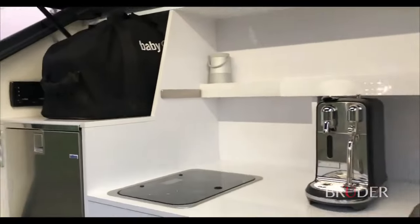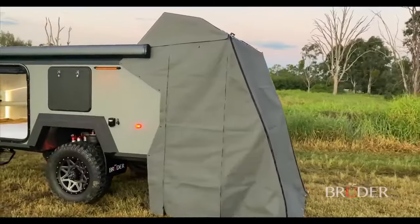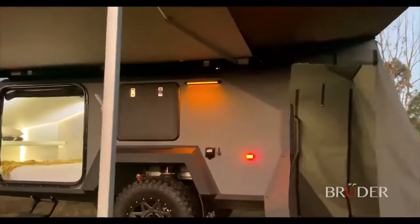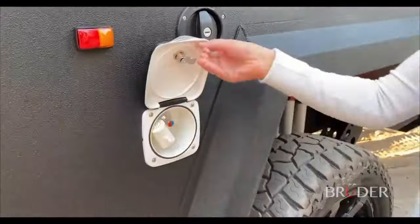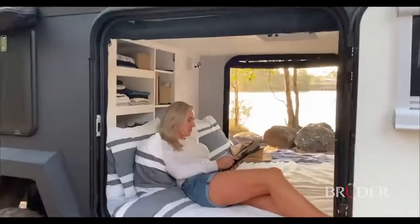With a starting price of $35,000, it presents a compelling mix of performance, luxury and value, making it an essential companion for off-road enthusiasts and global explorers.